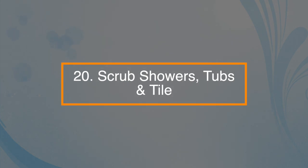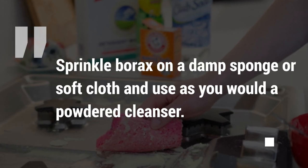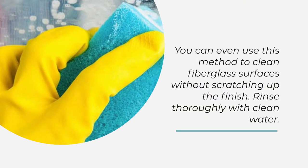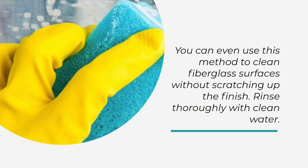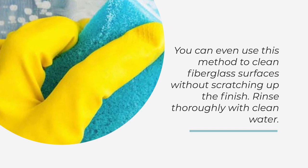Number twenty: scrub showers, tubs, and tiles. Sprinkle borax on a damp sponge or soft cloth and use it as you would a powdered cleanser. You can even use this method to clean fiberglass surfaces without scratching up the finish. Rinse thoroughly with clean water.